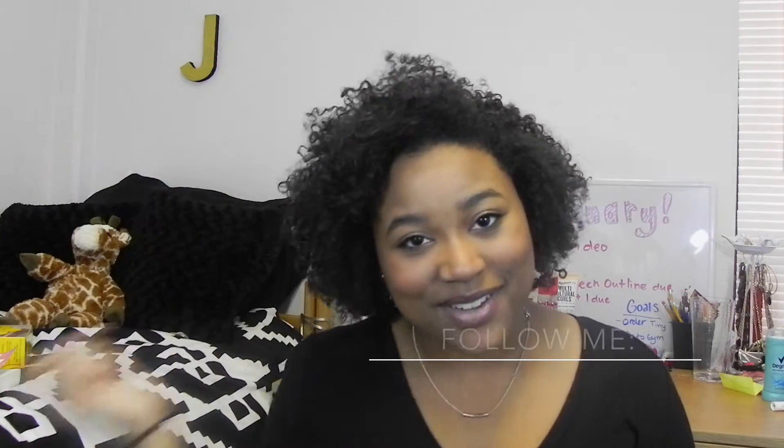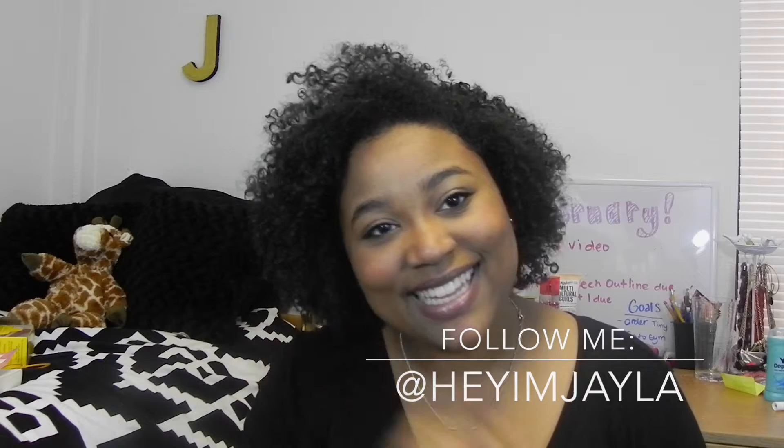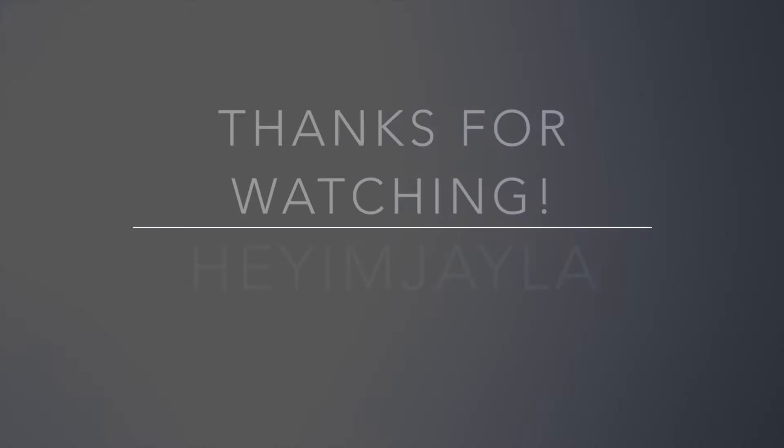That is it for this favorites video. Personally, I am not a huge fan of February — I feel like it's a slow month, kind of a filler month sometimes. I'm looking forward to next month and I will see you guys in the next video. Bye!